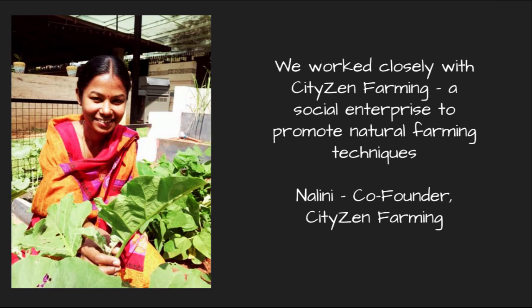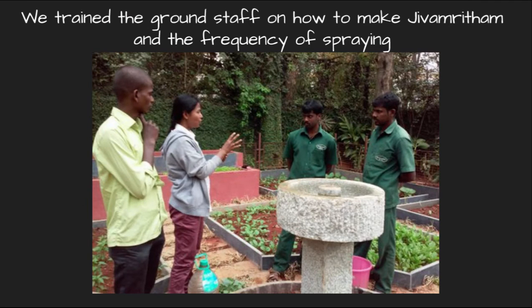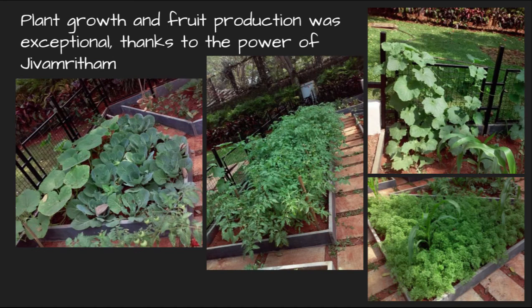We work closely with Citizen Farming. This is Nalini, co-founder of Citizen Farming, a social enterprise to promote natural farming techniques within the city. We trained the ground staff on how to make Jeeva Amritam, a key element in natural farming, and also trained them on the frequency of spraying Jeeva Amritam. The plant growth and fruit production was exceptional thanks to the power of Jeeva Amritam.